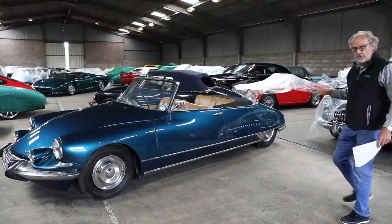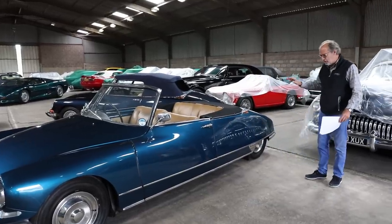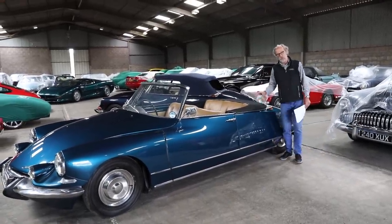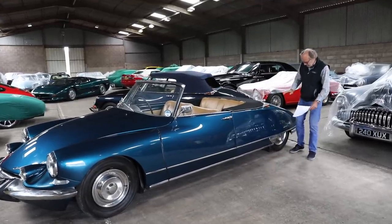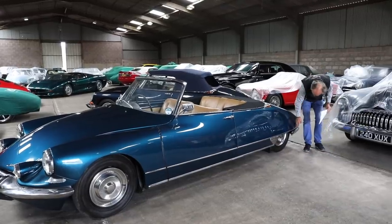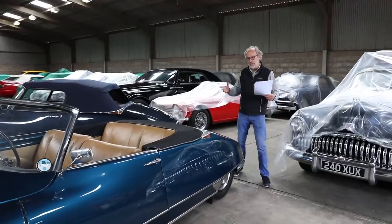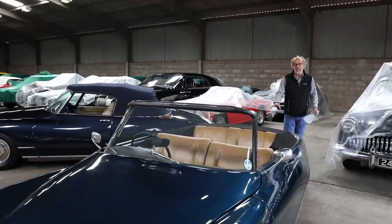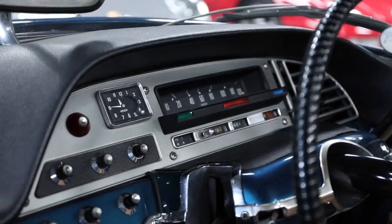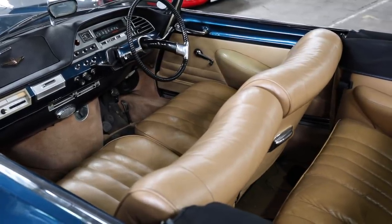Here are two Citroen DS Décapotables — the convertible version of the DS. I've always thought these are so elegant. They're helped by the hydraulic suspension, which raises the car three or four inches once started. They're also longer than a normal DS, because they were crafted from the DS Safari rather than the saloon. About 1,300 were made in total, but only around 50 in right-hand drive across all years. This 1965 right-hand drive example is thought to be one of only 10 that still survive.